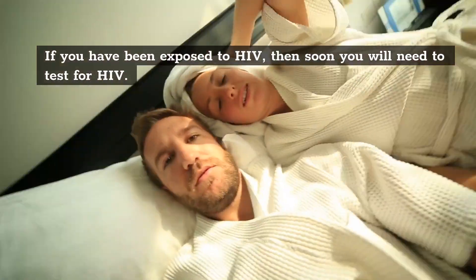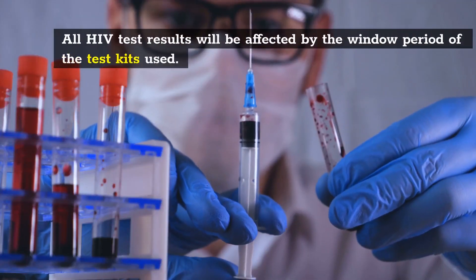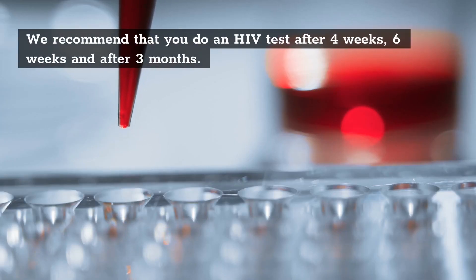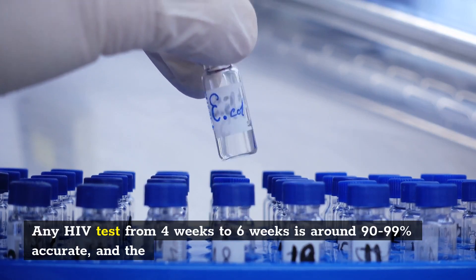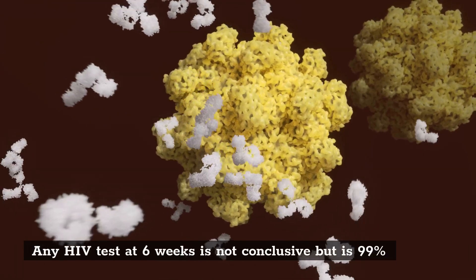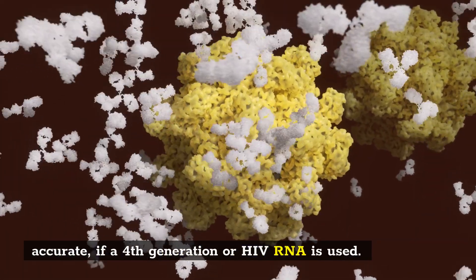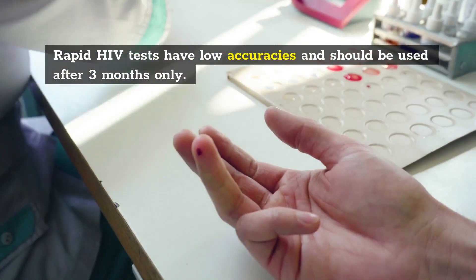If you have been exposed to HIV, then soon you will need to test for HIV. All HIV test results will be affected by the window period of the test kits used. We recommend that you do an HIV test after 4 weeks, 6 weeks, and after 3 months. Any HIV test from 4 to 6 weeks is around 90–99% accurate, and the test after 3 months is more than 99.97% accurate, which is close to 100%. An HIV test at 6 weeks is not conclusive but is 99% accurate if a 4th generation or HIV RNA test is used. Rapid HIV tests have low accuracies and should be used after 3 months only.